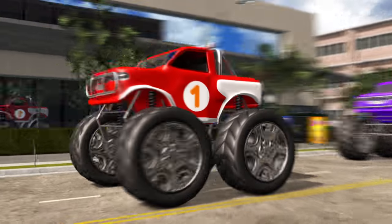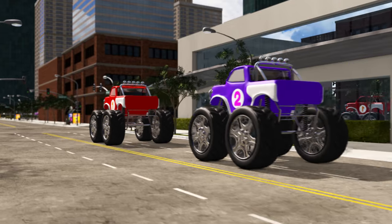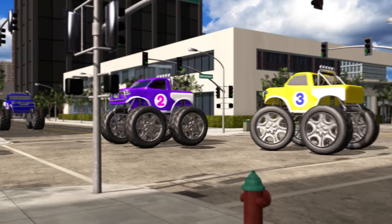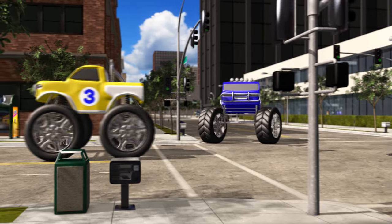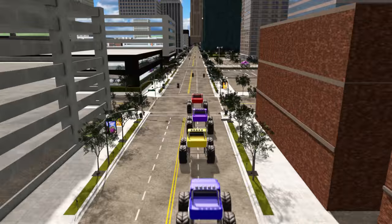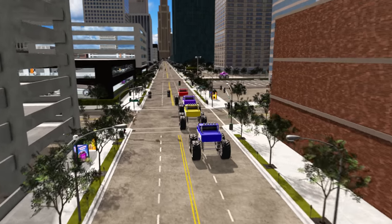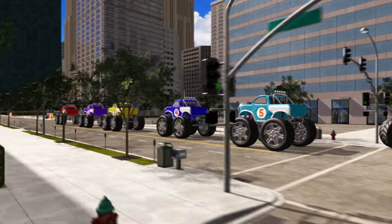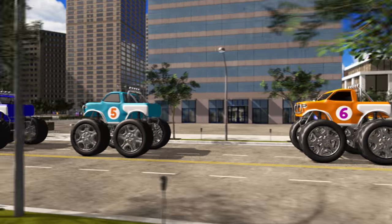Here's monster truck number 1. And here's number 2. Here comes numbers 3 and 4. Now we have four monster trucks. There's number 5, and the orange one is number 6.